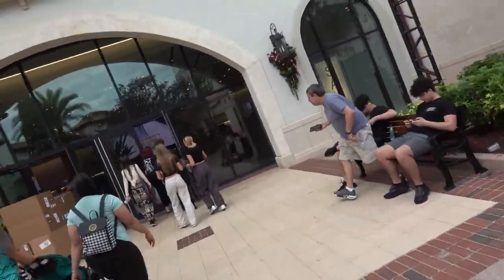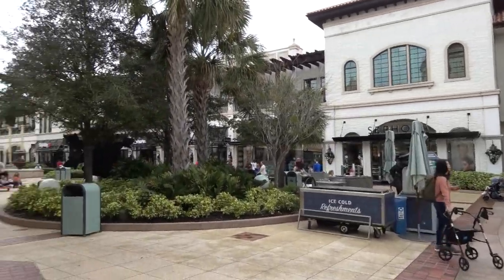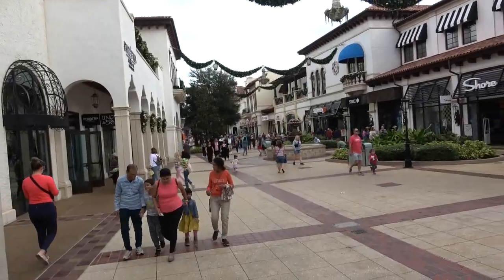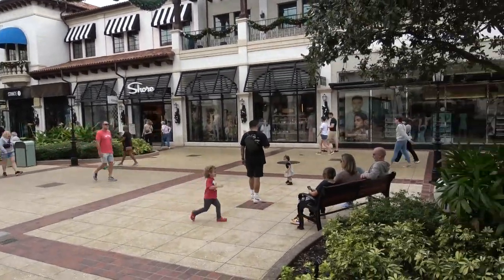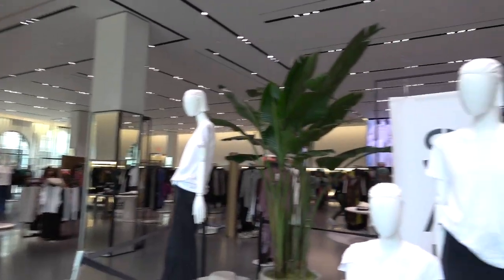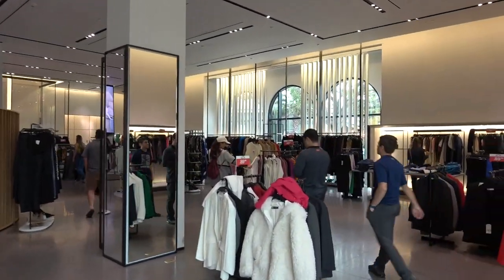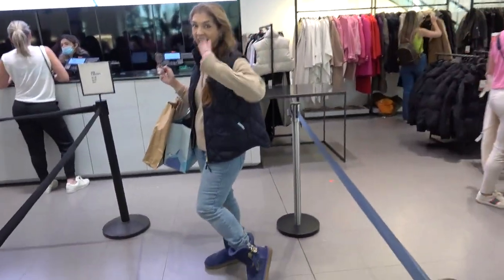I'm here at Zara to pick up Jenna. It's still Christmas here at Disney Springs. Looks like returns and exchanges. Jenna's first in line.